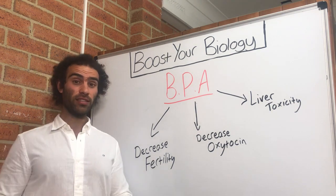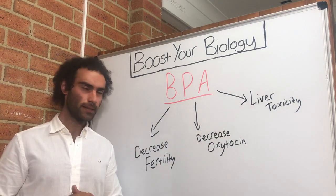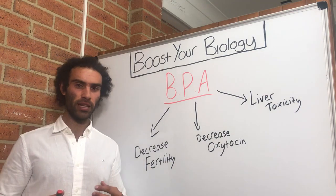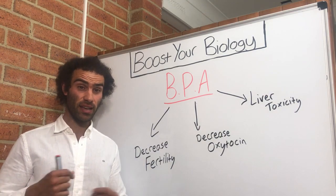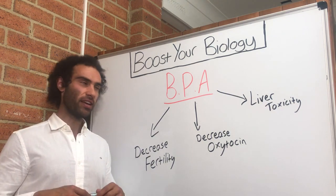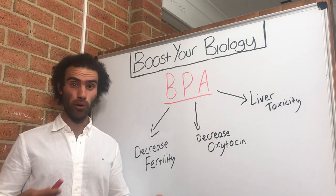Another detrimental effect of BPA exposure is that it's toxic to the liver, and it has also been shown to accumulate in the testes and impair ovarian function in women. So it directly affects fertility in both genders.